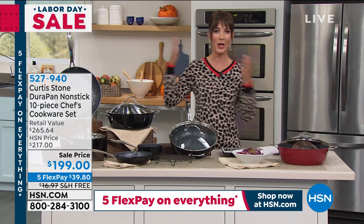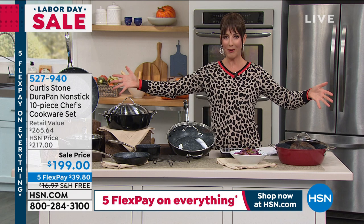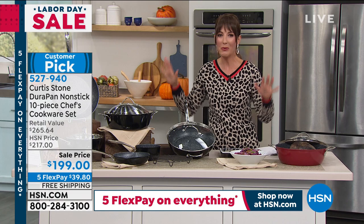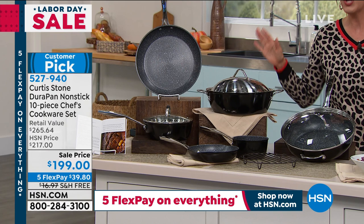Out of all our brands here at HSN — items, home products, fashion, beauty, and jewelry — nothing gets higher four and five star customer reviews like Curtis Stone. You're in good company. Curtis Stone has created this brand just for you, and I would start with a great multi-pan set.